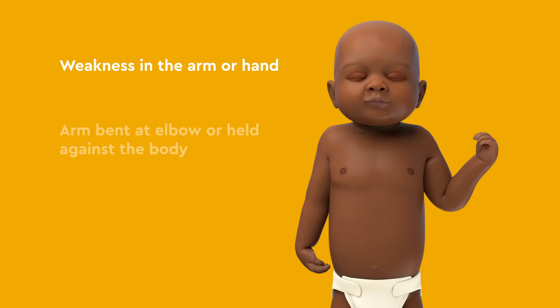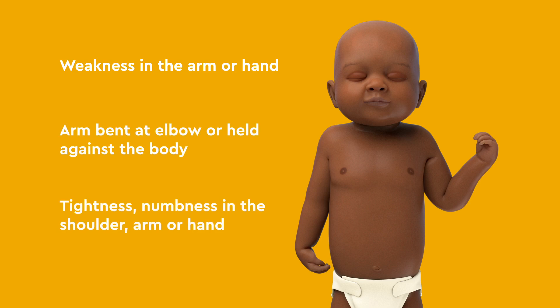Babies and children with brachial plexus palsy may have weakness in the arm or hand, arm bent at elbow or held against the body, tightness, numbness in the shoulder, arm, or hand.